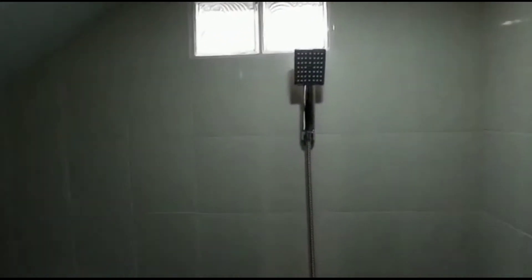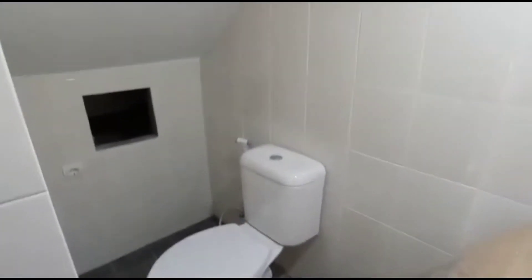Lalu di sebelah kanan, ada kamar mandi. Kamar mandi di bawah tangga. Ini kamar mandinya nih. Ada shower-nya, ada kloset-nya.